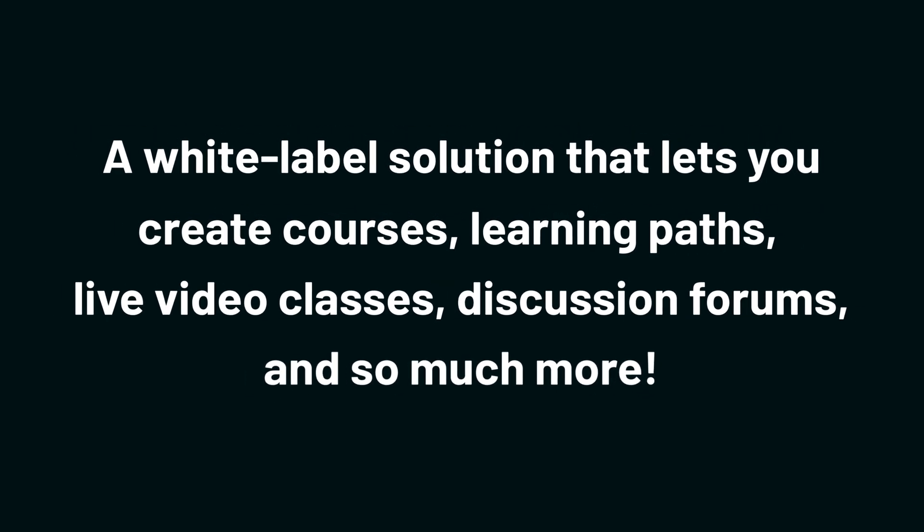we're taking a look at Acuddle, a white-label solution that lets you create courses, learning paths, live video classes, discussion forums, and so much more.